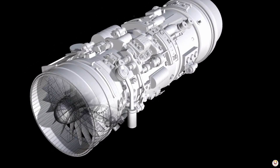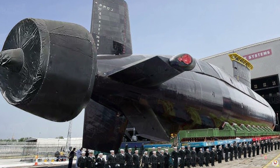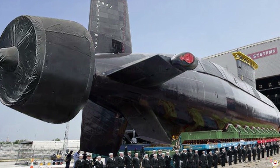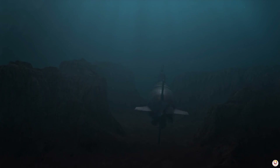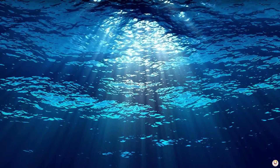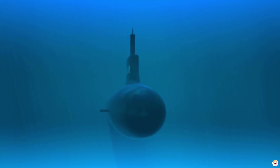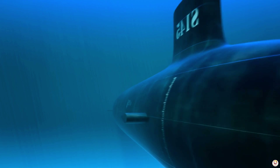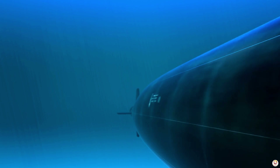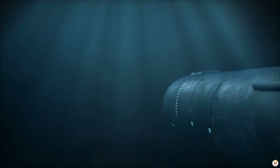First, it all starts with quiet propulsion systems. The heart of a submarine's stealth is its nuclear reactor, which powers electric motors and a specially designed propeller. These components minimize noise by reducing vibrations and turbulence in the water. Unlike conventional engines, nuclear reactors operate without the need for loud air intake or exhaust, making them nearly silent.